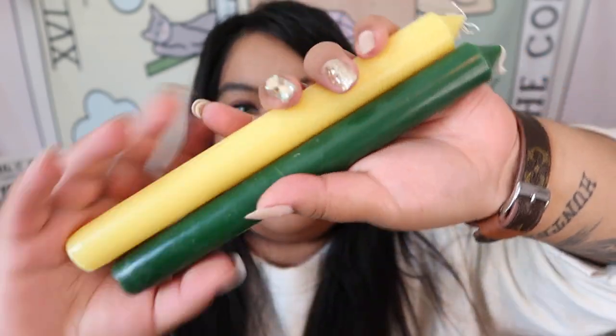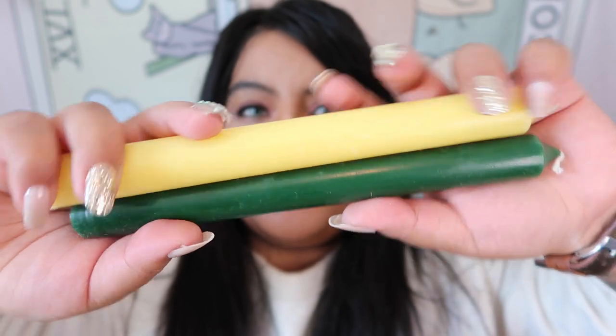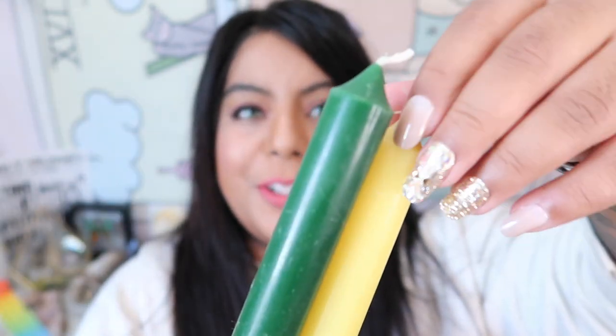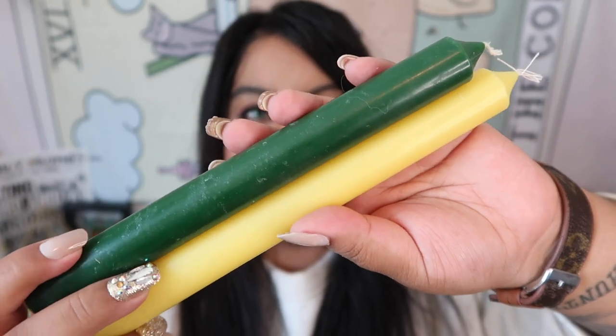The next items are candles — a really nice size for witchy or spiritual work, or however you'd like to use them. Each candle color represents a different goal or different property.